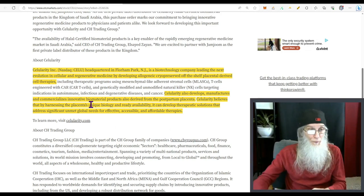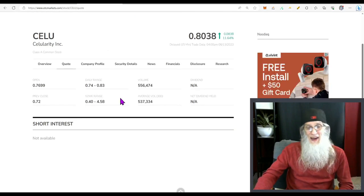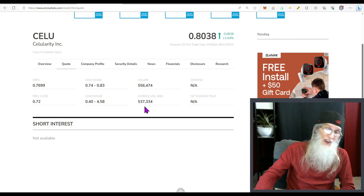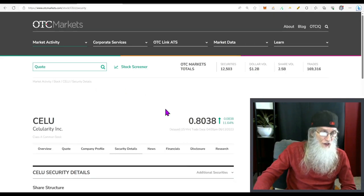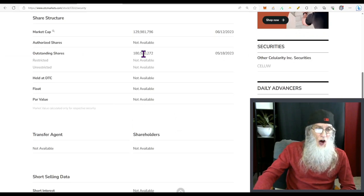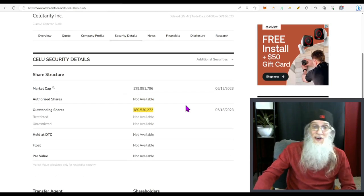What was the company's relative volume today? About even — she normally has 537,000 shares and today she's got 556,000, so we're doing about half a million shares. Share structure for CELU: outstanding share count is 180 million. I didn't look up the float, so we just know it's under 180 million.